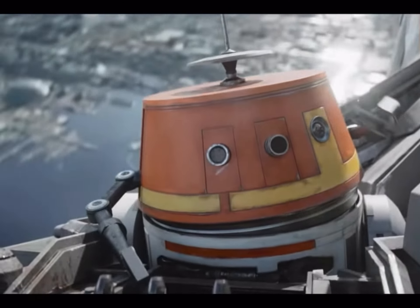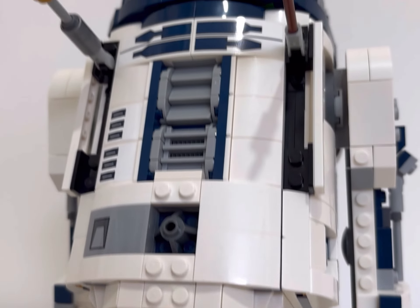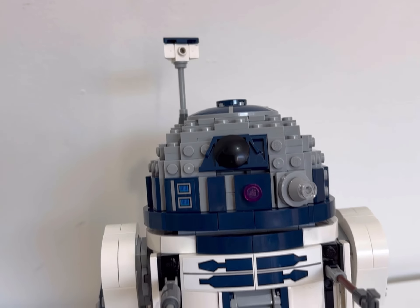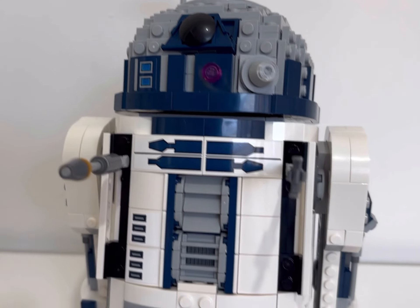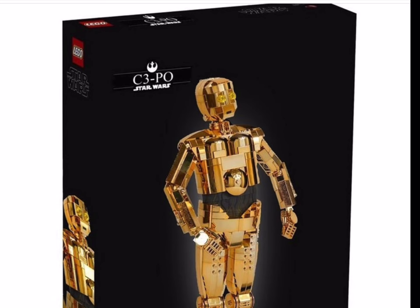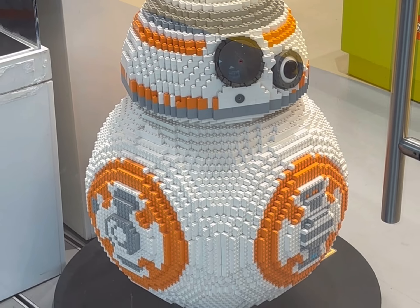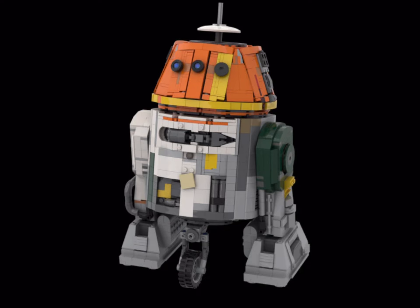It won't be a set that I'll be grabbing, unfortunately, which is a real shame when I've been campaigning for so long for a buildable Chopper. It does lead me to think how much better this set would have looked and sold had it just been another buildable droid. I know we're getting C3PO in August and we've had R2-D2, but I do think if it had been a buildable Chopper it would have been a lot more exciting to a lot more people.